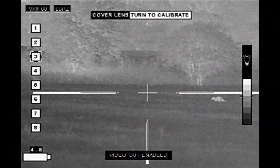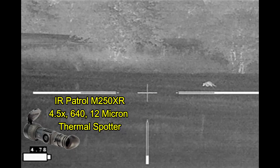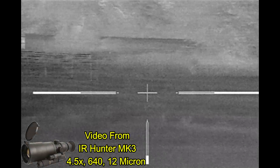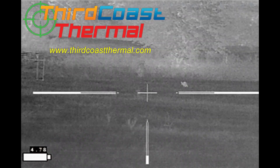I started off my hunt watching a field where I'd set up a feeder for hogs. I was using my IR Patrol to scan the field, watch for hogs and other animals, and getting video from my IR Hunter Mark III that's mounted on my 6.5 Grendel. Optics provided by Third Coast Thermal.